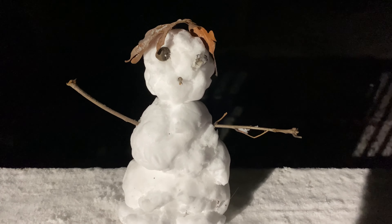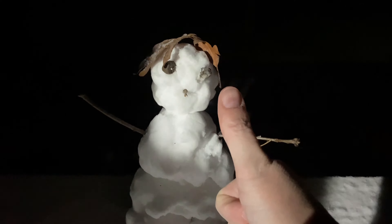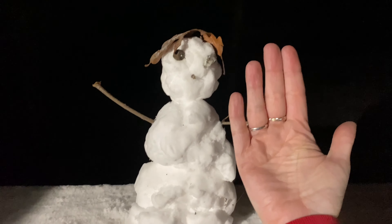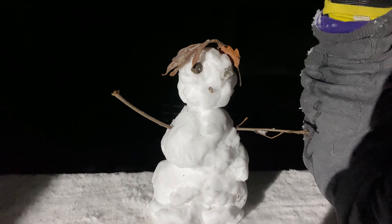Okay, we even had enough snow for the kids to make a snowman — a very tiny snowman, but a snowman nonetheless. That gives you an idea of how big he is. He's about the size of your forearm. He's adorable.